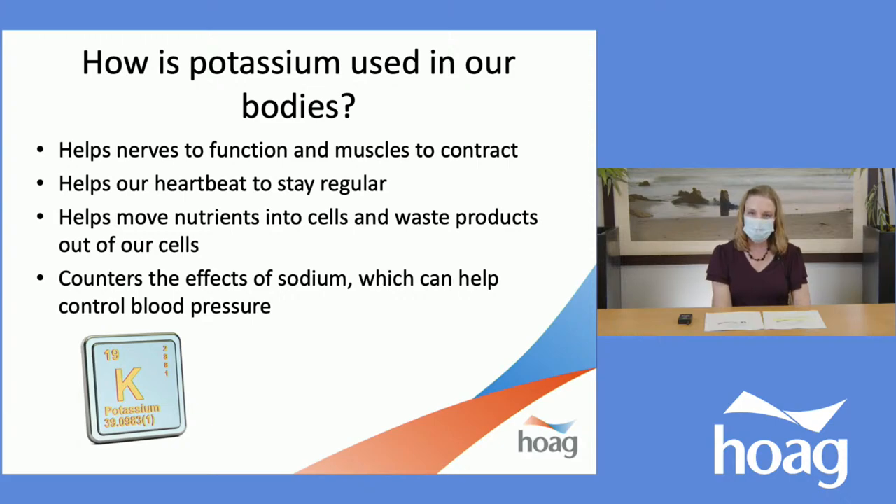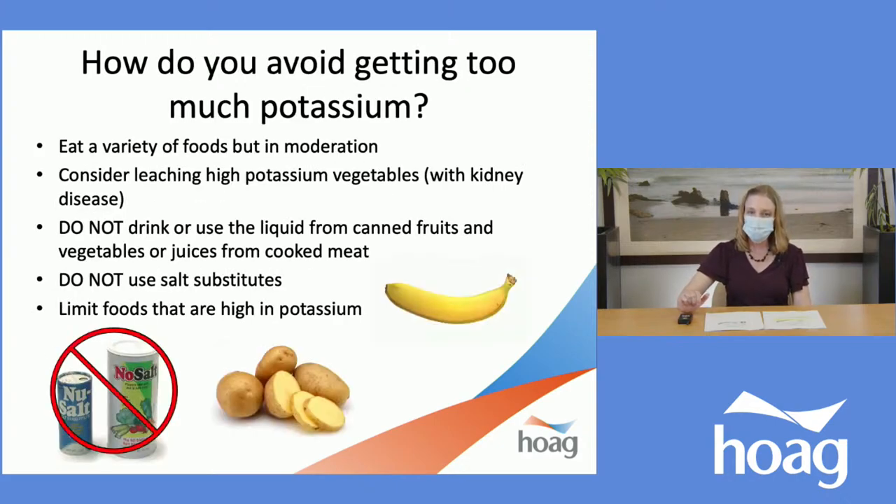So let's talk about potassium. Potassium helps our nerves to function, helps with muscle contraction, regulates our heartbeat, moves nutrients into our cells and waste products out of our cells, and it also counteracts sodium — which can help with blood pressure. However, if we do have kidney disease, we don't want to get too much potassium. We can manage this by eating a variety of foods in moderation. If you have a potassium restriction, you may want to consider leaching high-potassium vegetables. Potatoes are very high in potassium, and leaching them helps remove some of that potassium.